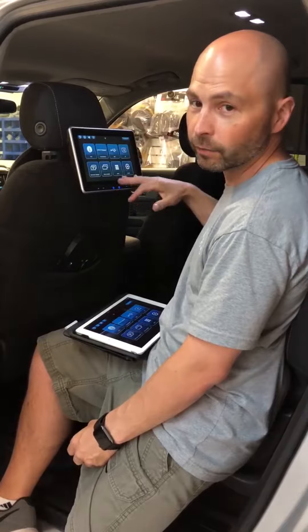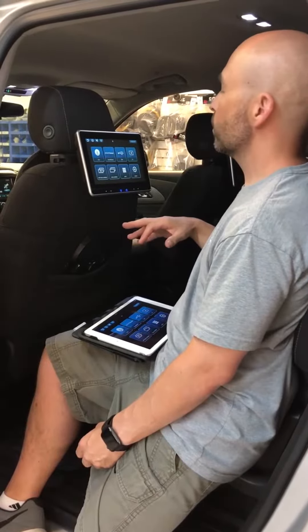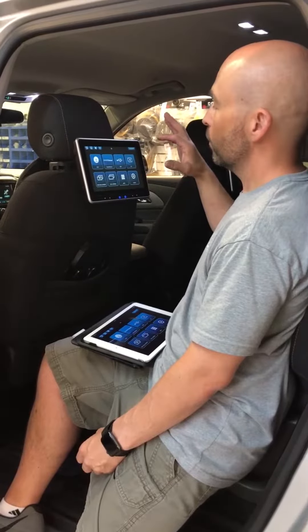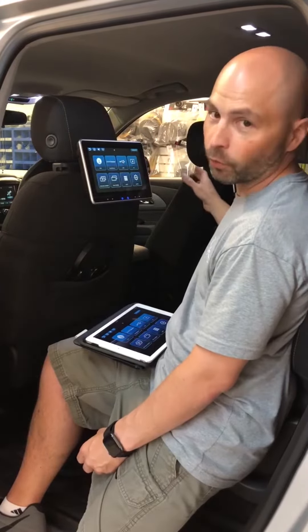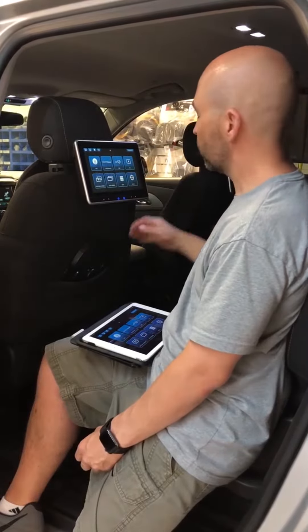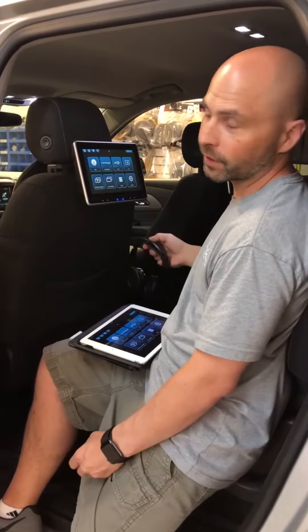So as long as you have Wi-Fi available in the car, which most cars do now, you can stream something like Amazon Fire Stick. You can watch one thing on each or one thing on both monitors. They'll also play through the stereo in the car, and they come with two wireless headphones so parents don't have to listen to what their kids are hearing.